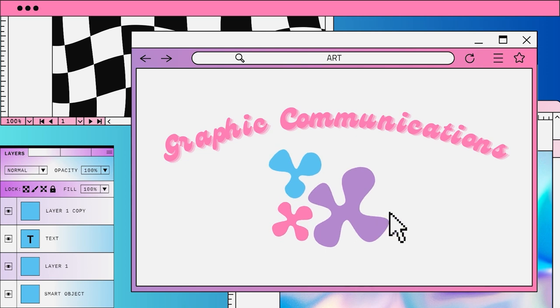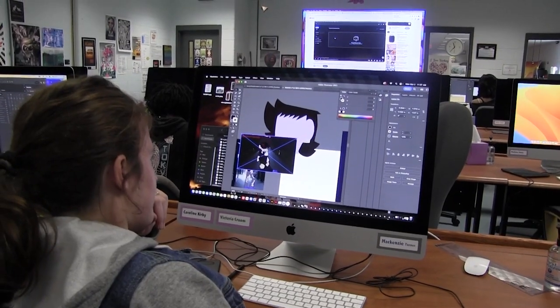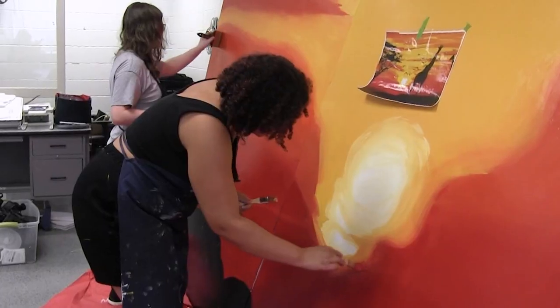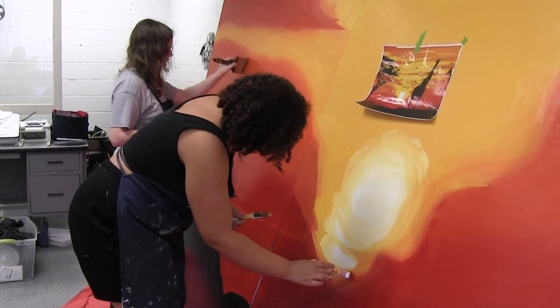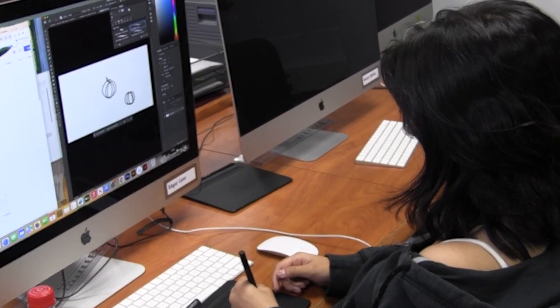Graphic Communications. Concepts taught in this course include graphic design, electronic and traditional printing, publishing, packaging, digital imaging, portfolio development, digital photography, t-shirt design and production, and sign making.